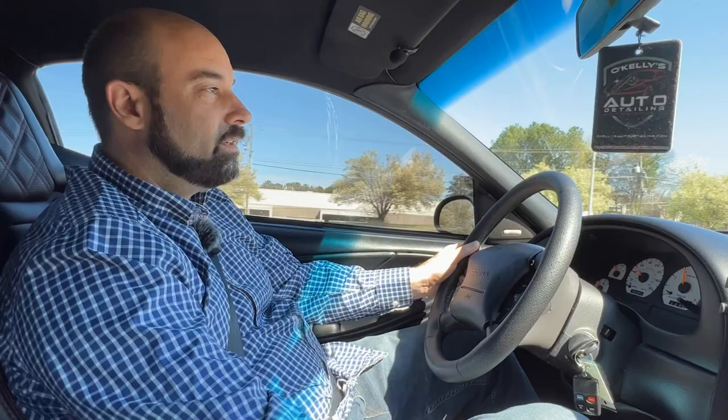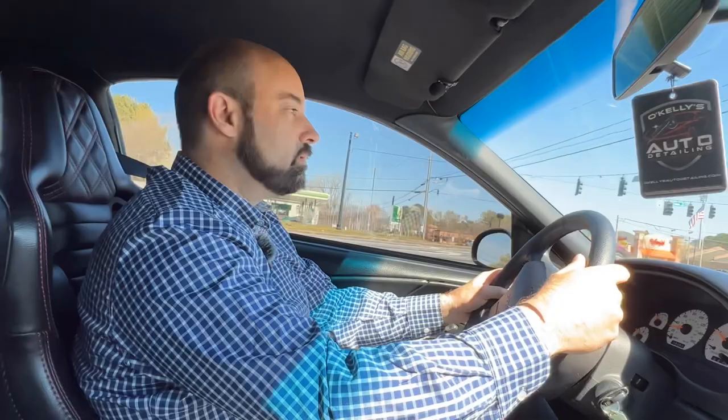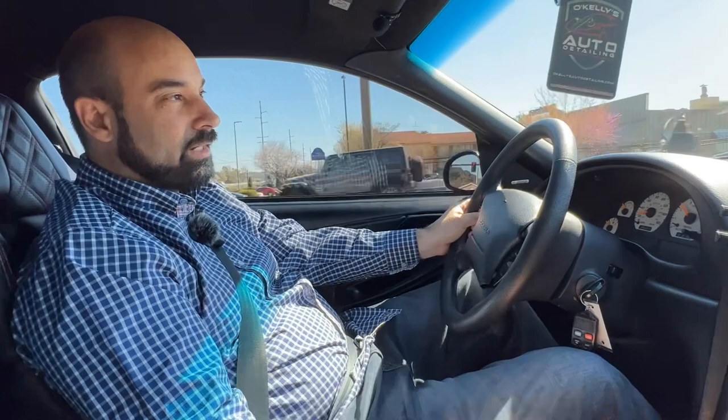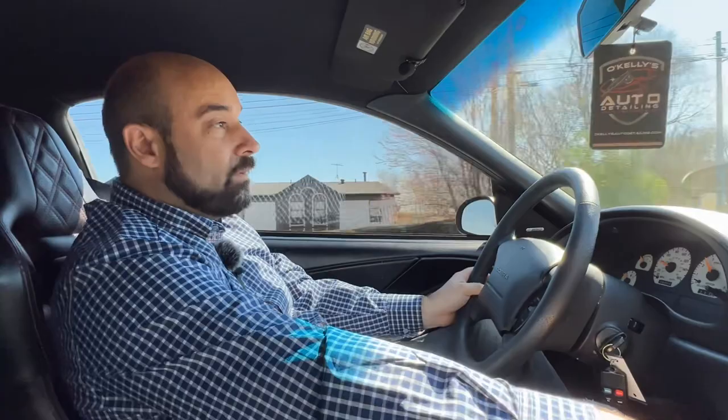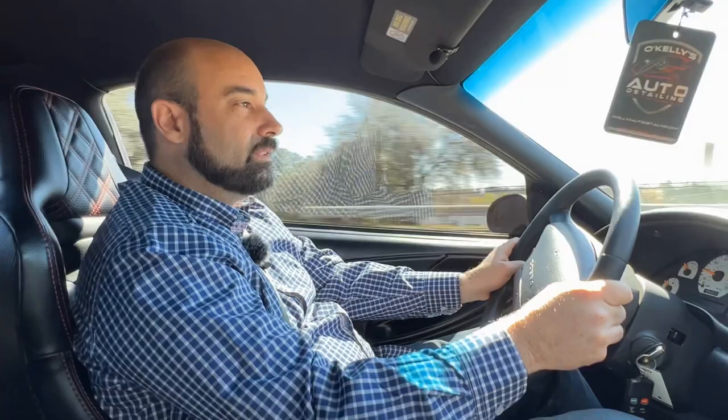Downshifting, everything — all synchros work good. It's super straight; it's got a fresh alignment so everything is lined up. Also got a fresh oil change — all Royal Purple is all that's ever been run through this. It's just a really nice car. If you're looking for something unique and different from everybody else, you've got to put this one on your list.